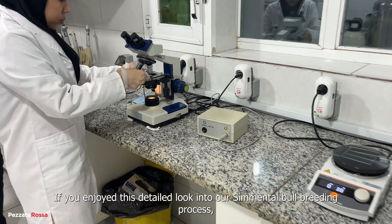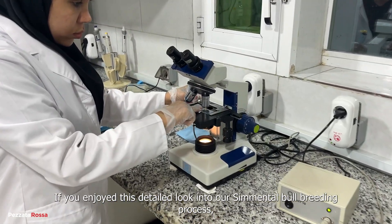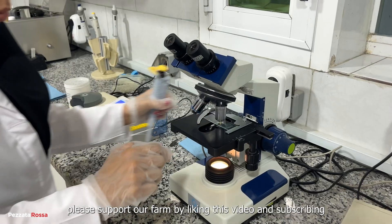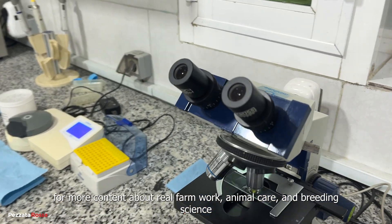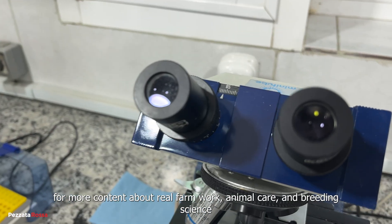If you enjoyed this detailed look into our Simmental bull breeding process, please support our farm by liking this video and subscribing for more content about real farm work, animal care, and breeding science.